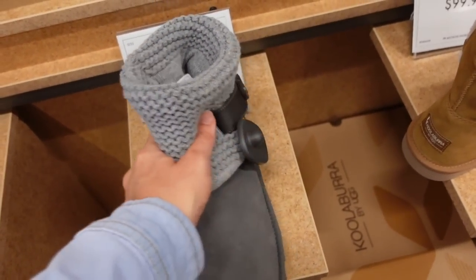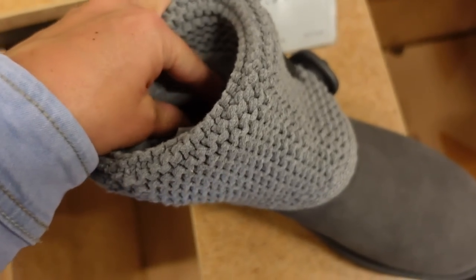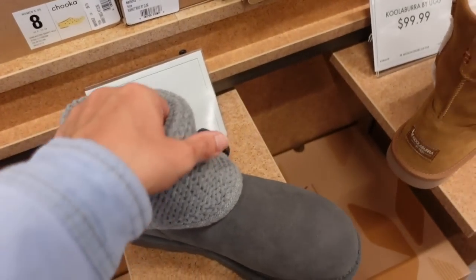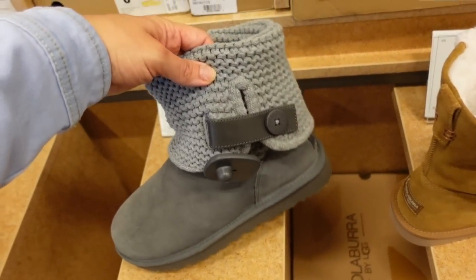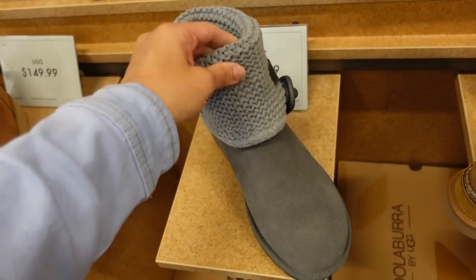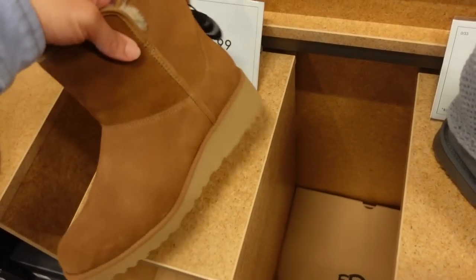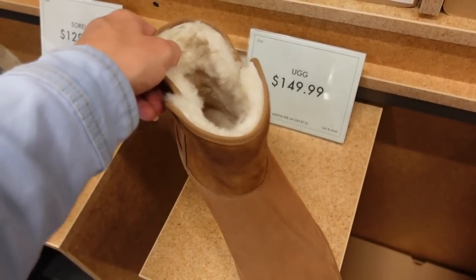Also seeing the Uggs in the knit — they fold over, rounded toe. I had these like around 2008 with this sweater top and I loved them. They're $169.99. And then these are the short style with the wedge — $149.99.